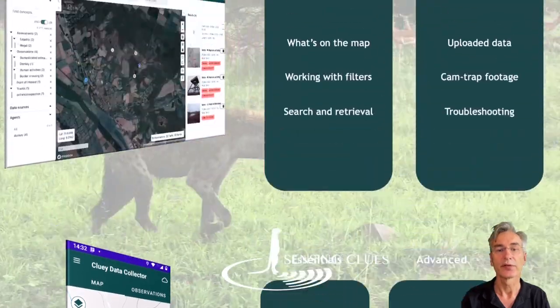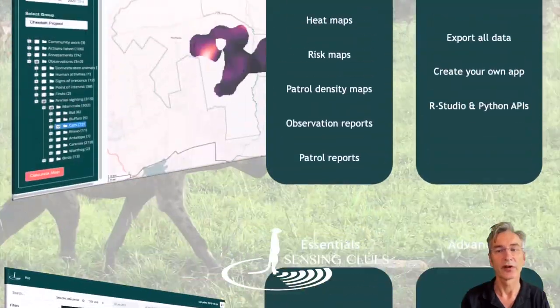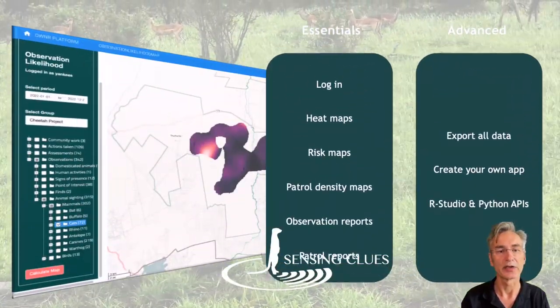For each, we developed a few one-minute tutorials which you can run through at your own pace.